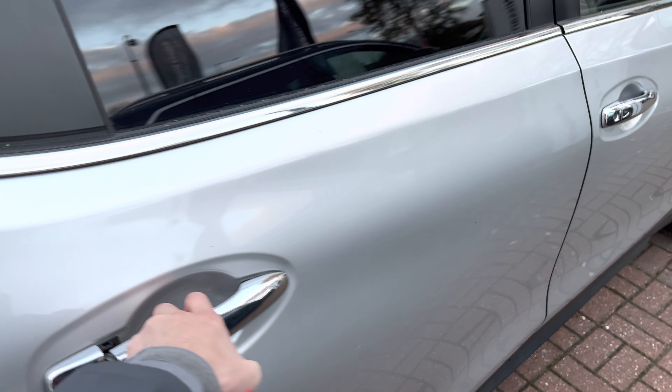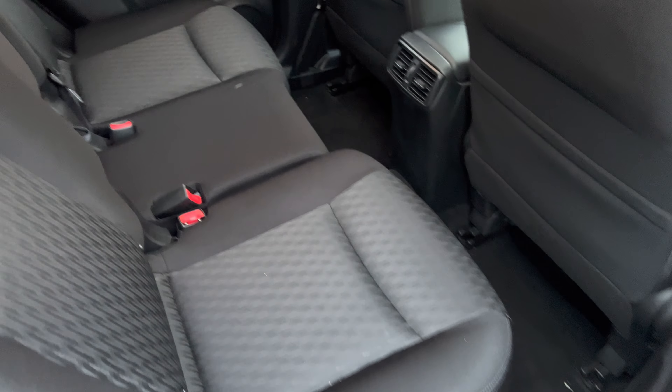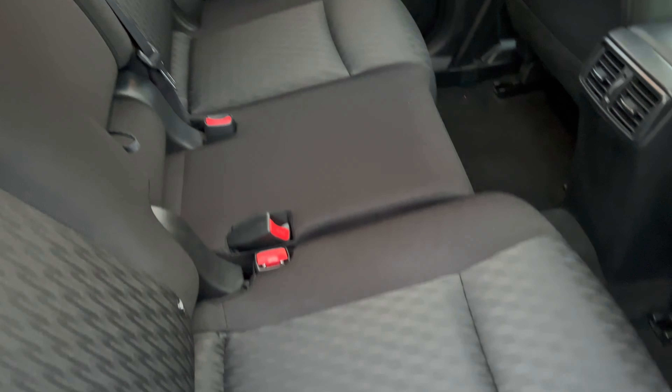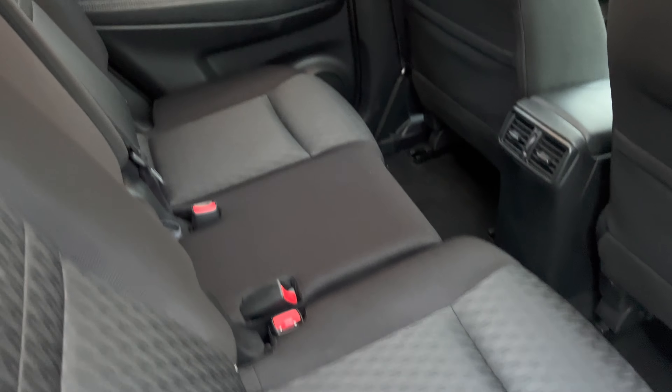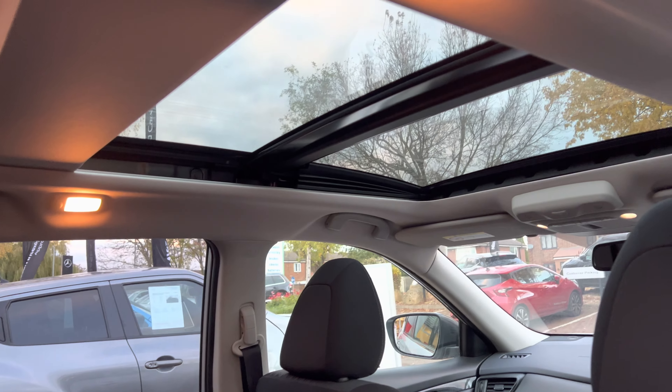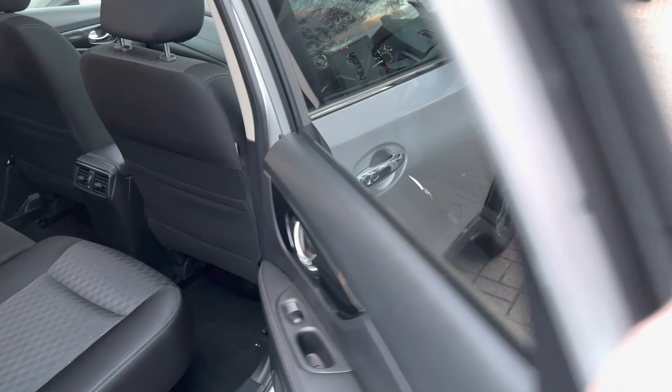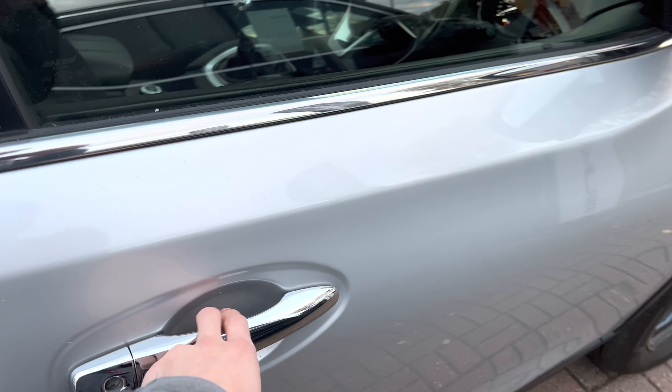Moving round, you have tinted rear windows and silver roof bars. Inside, there's a grey and black cloth interior with fully adjustable and reclinable sliding front-forward seats in the second row, and also the sunroof, which does open up.